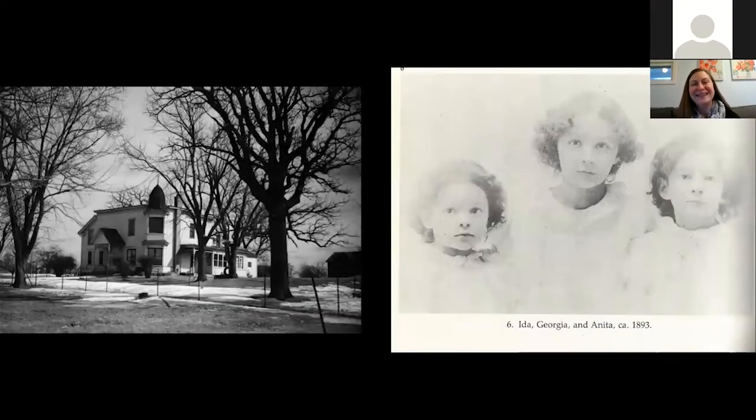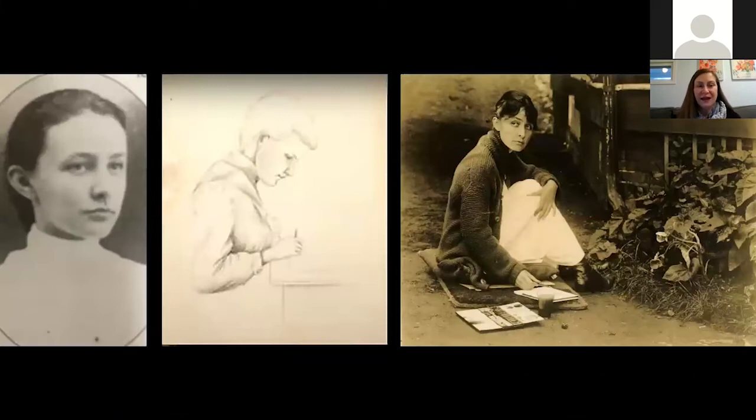Georgia O'Keeffe was born in 1887, a teenager blossoming into the world right around the turn of the century. She was born in Sun Prairie, Wisconsin — her parents were dairy farmers, and she was the second of seven children and the first daughter. She and many of her siblings were inclined toward the arts, and her parents encouraged that, making sure they got classes and special training in drawing and watercolor even as teenagers.